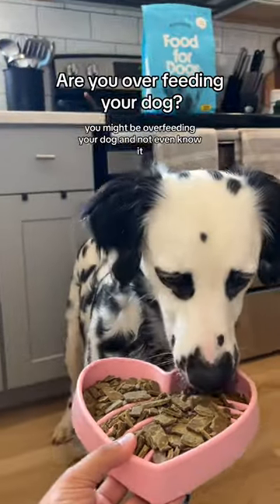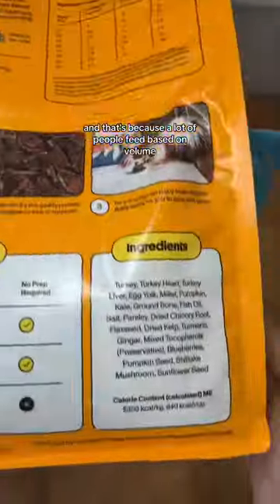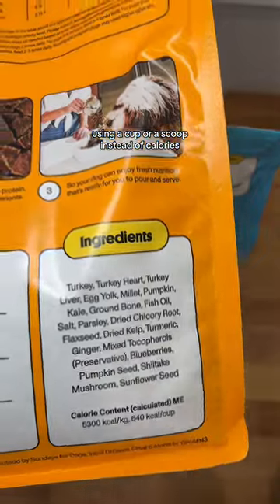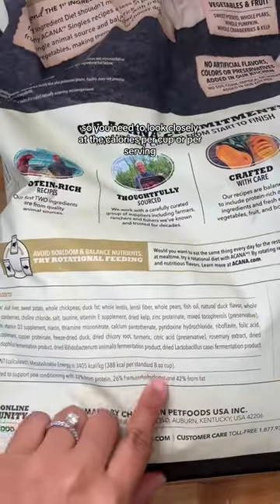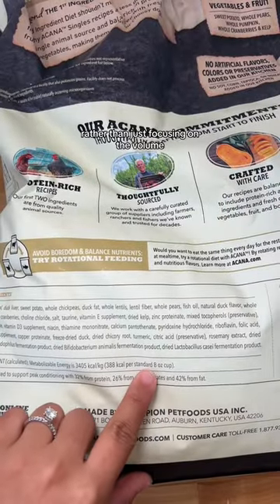You might be overfeeding your dog and not even know it. That's because a lot of people feed based on volume using a cup or a scoop instead of calories. Different dog food brands and types have different calorie density, so you need to look closely at the calories per cup or per serving rather than just focusing on the volume.